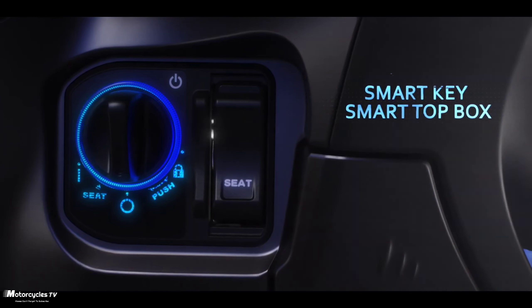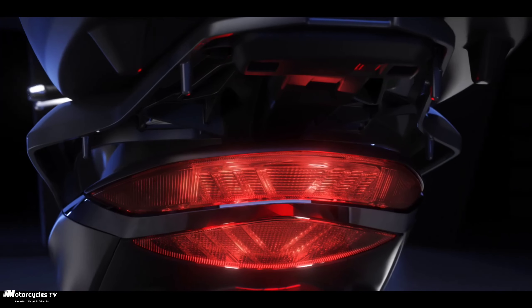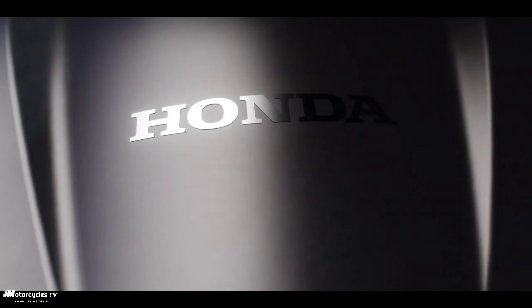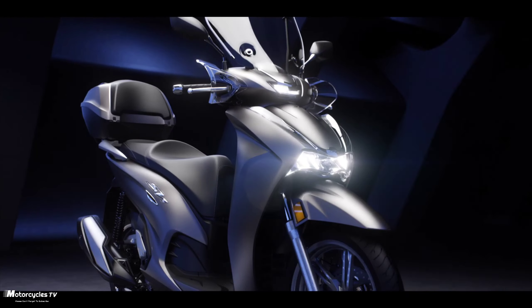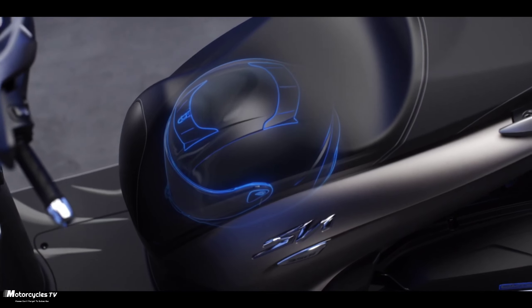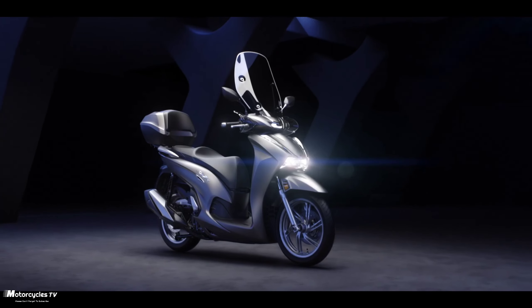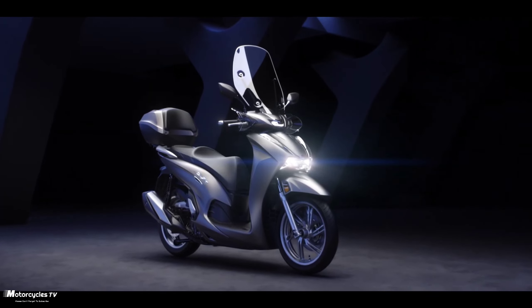For the Honda SH350i 2023 model, there are also six colors available: blue metallic, matte lucent silver metallic, black metallic, matte ruthenium silver metallic, pearl cool white, and black. So there are six colors available.